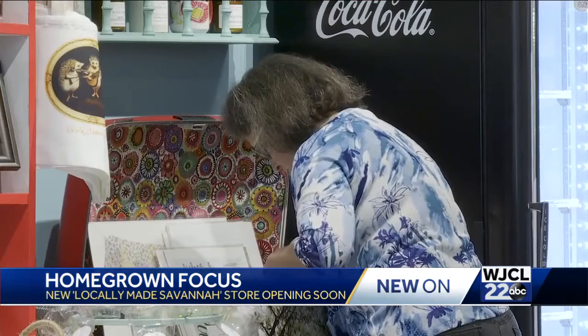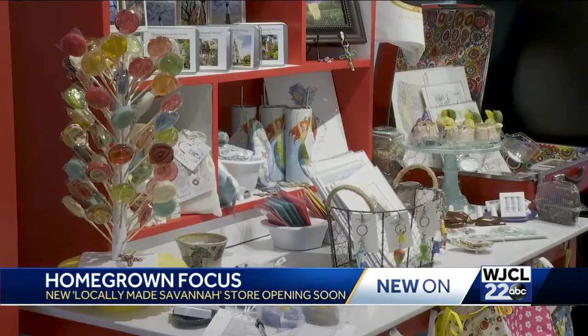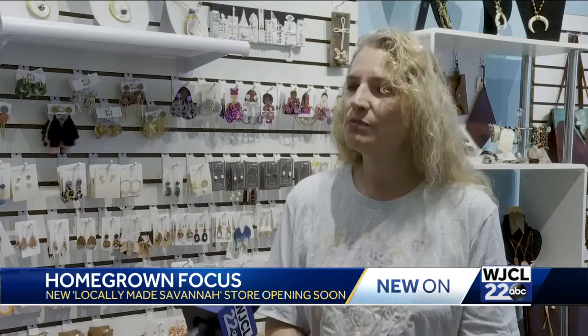Renty says whatever you may decide to buy in Broughton's newest store, your dollar will be staying right here in the hostess city. It's just important that people understand that when they support local, you are supporting your church friend, you are supporting your neighbor, you are supporting your sister, your brother, your family. Savannah, you're supporting your community.